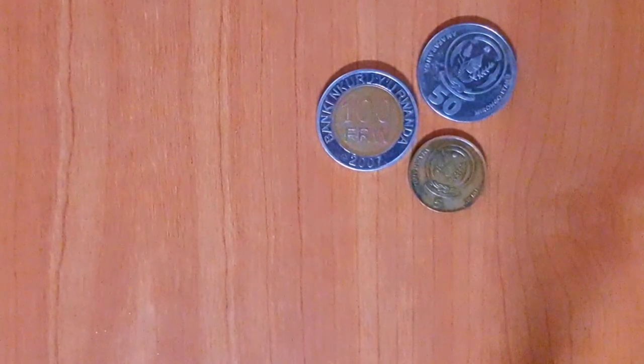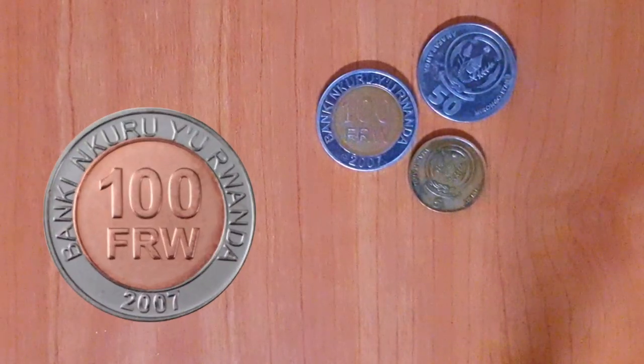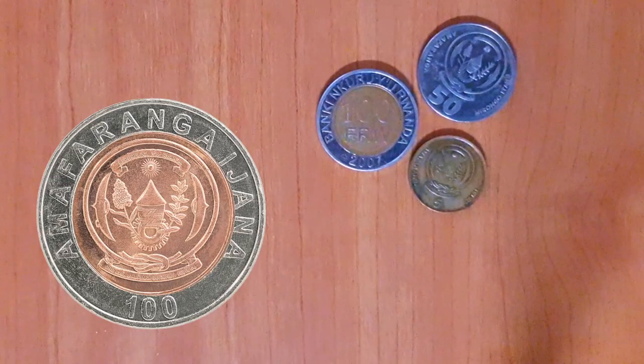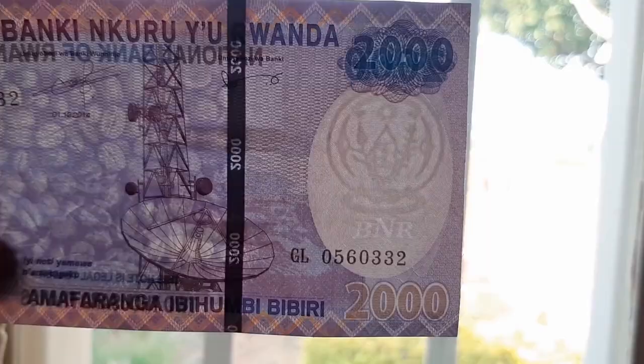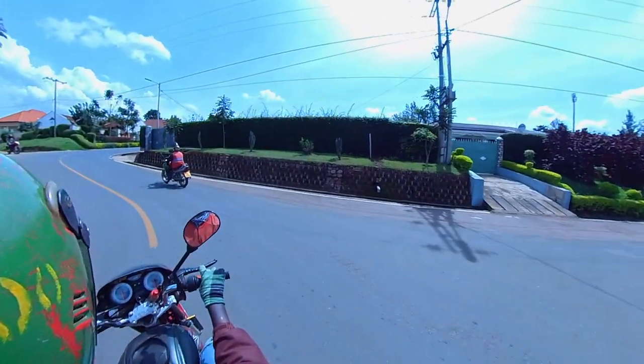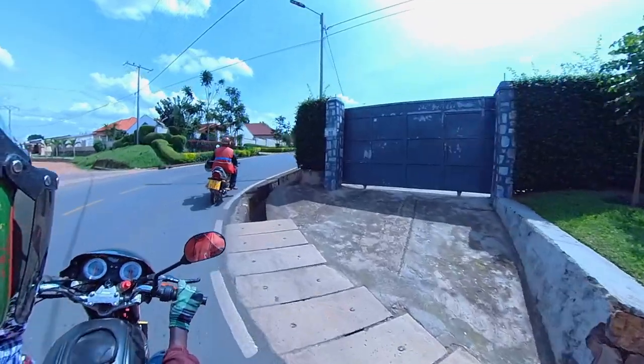Now, there are some coins in Rwanda, but most people never use anything smaller than Ijana 100. On the front it just says 100 francs, and on the back is the national emblem of Rwanda — again, an Agaseki basket. This symbol is also the watermark on all of the banknotes. It's always handy to carry a few spare 100 franc coins, as you might need them when paying a moto driver or at the shops.